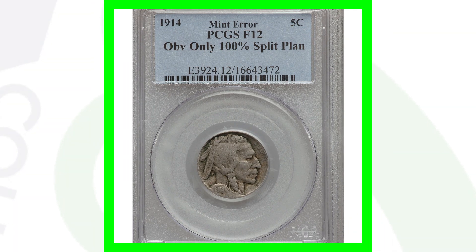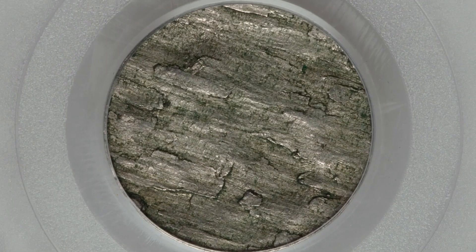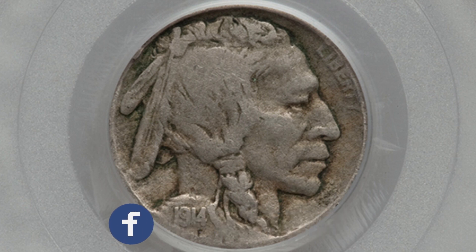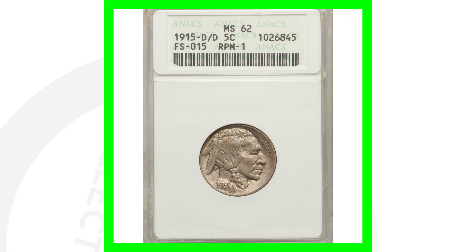Here's a 1914 no mint mark coin that was struck on a split planchet. On the reverse of the coin you can see that the reverse design is absent as a result of this mint error. This coin ended up selling for around $70. Had it been in much better condition with a higher grade, it would have sold for more money.